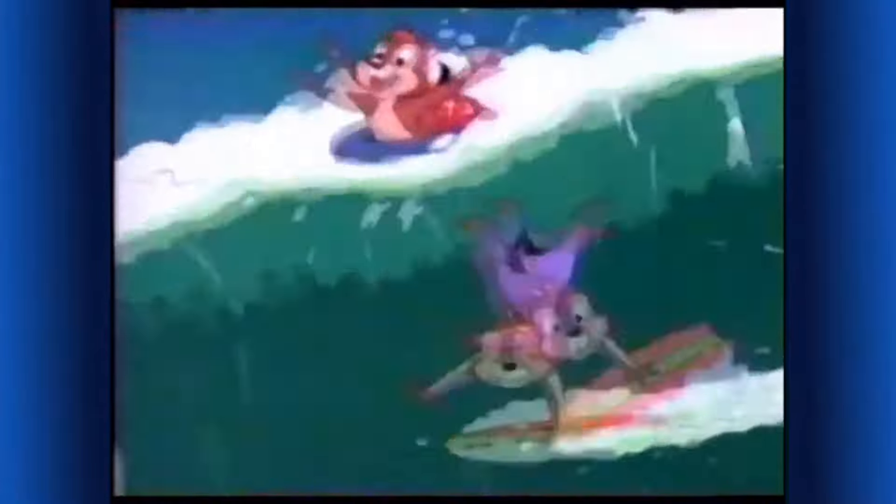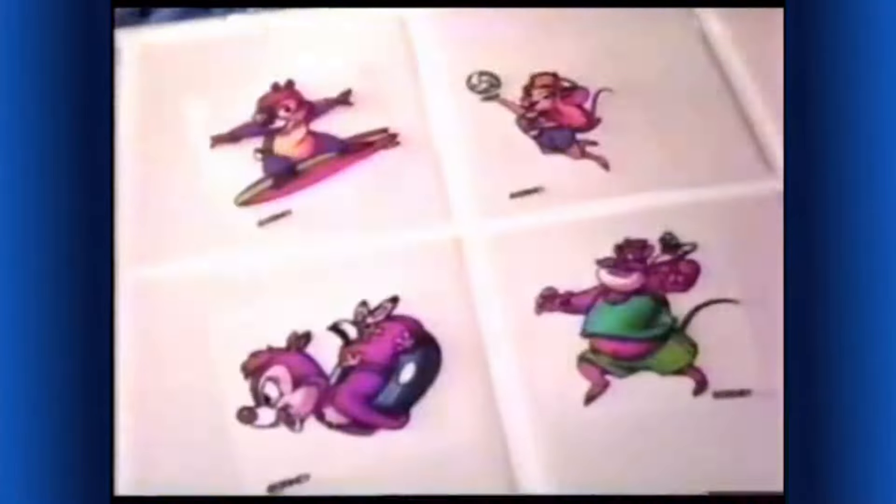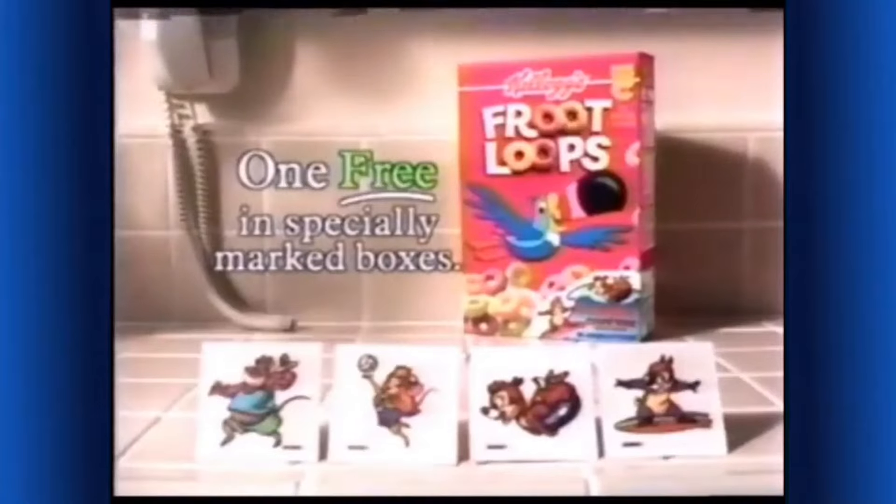Watch — Dad can't move. Watch me. I think they're stuck. You can get Chip 'n Dale unstuck with these reusable Rescue Ranger stickers. There's one free in Kellogg's Froot Loops!